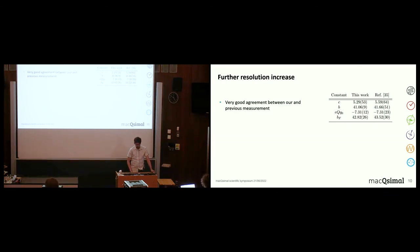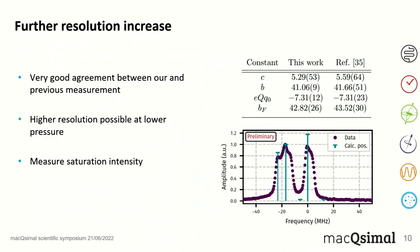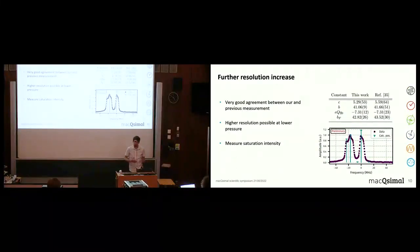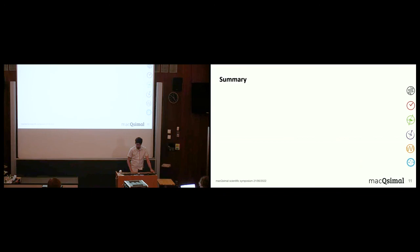We can further decrease the pressure to achieve even higher resolution, and we see additional lines appearing. This data is still a bit preliminary and requires more detailed analysis. But importantly, this brings us back to Fabian's Rydberg gas sensor: he mentioned absolute measurements requiring knowledge of the saturation intensity. That saturation intensity can be measured using this technique through measurement series at different powers and pressures. This is crucial for optimizing our sensor and analyzing the broadening mechanisms.